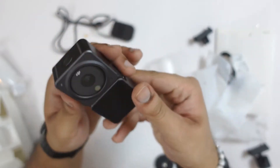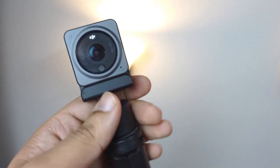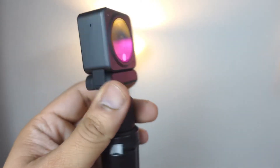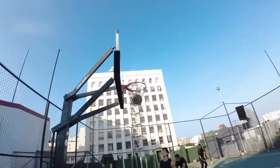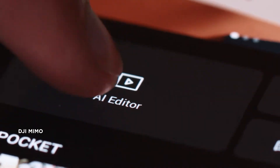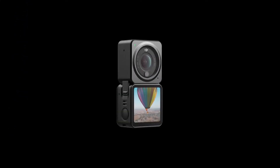The enhanced voice control allows you to start filming simply by asking. The magnetic design allows you to effortlessly attach multiple mounts, belts, and other unique accessories. And the touchscreen module will elevate your selfies to new heights.